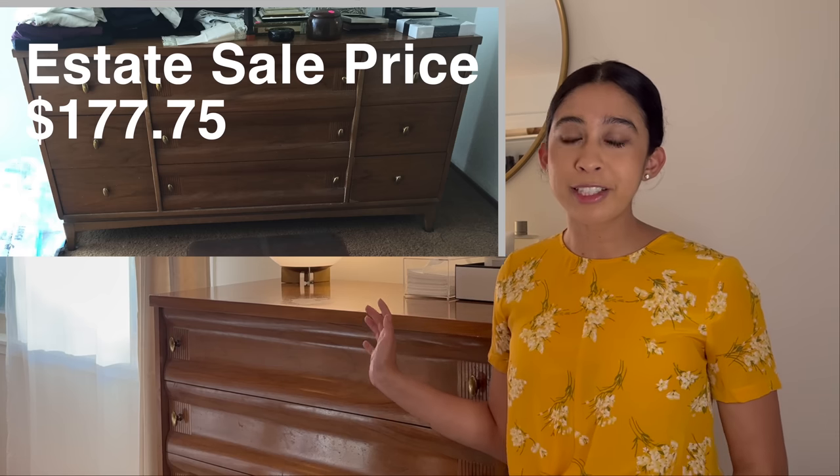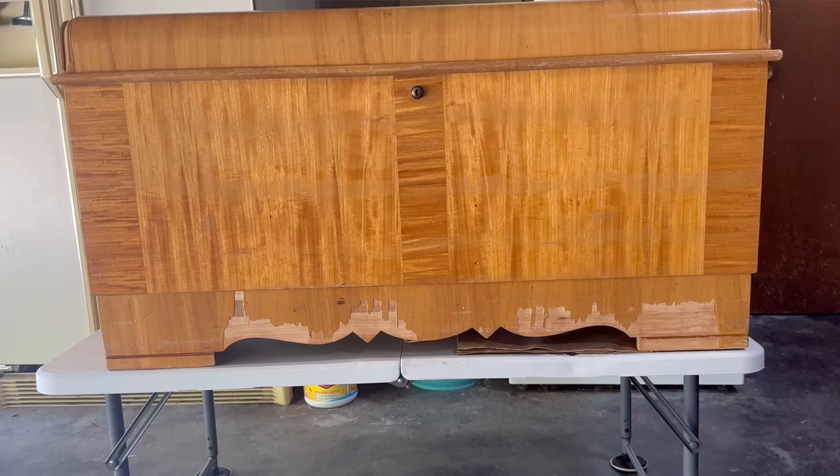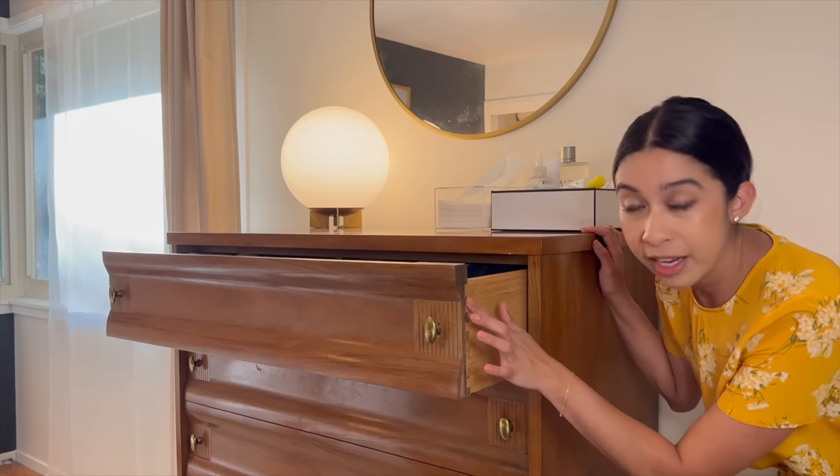Let's look at some other pieces I still have today. These are dressers we got at an estate sale for $177.75 about five years ago. I learned early on to look for solid wood pieces that weren't badly damaged or were easy fixes. I haven't refinished any of the pieces in this room yet — until we refinish the floors and sort out the lighting — but I actually don't mind the finish. They have really nice dovetail drawers.